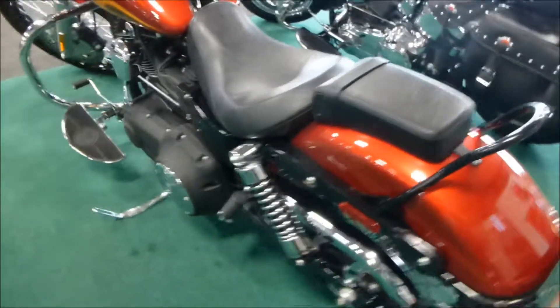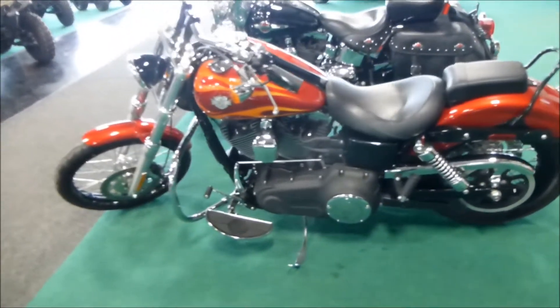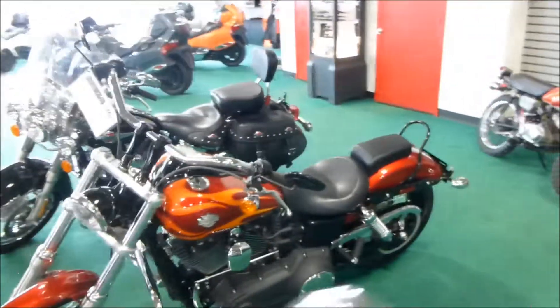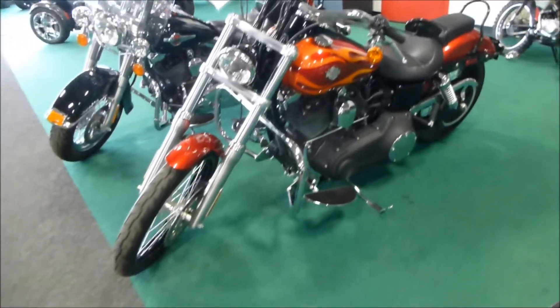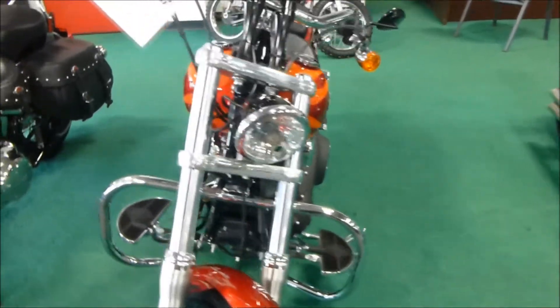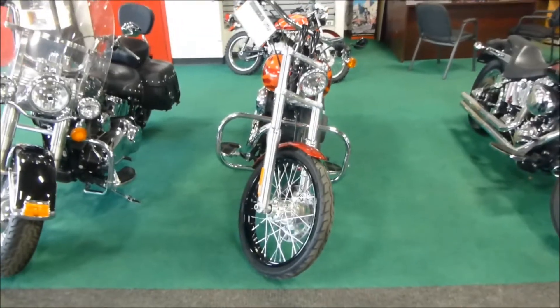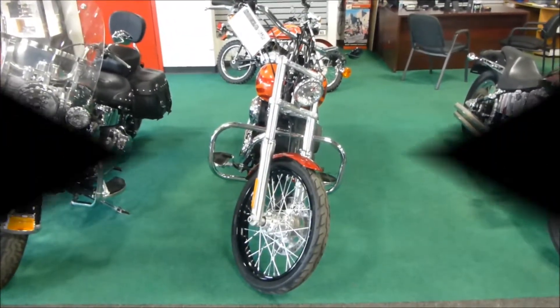Nice unit, folks. If you're interested in this 2012 Harley-Davidson Dyna Wide Glide, please give us a call at Mega Motorsports of West Plains, Missouri.